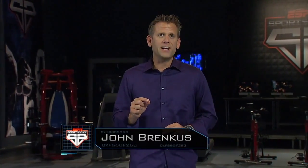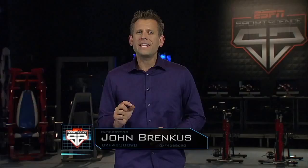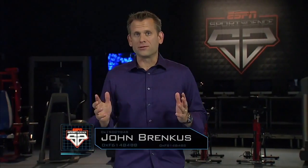The speed and accuracy of Paul Rabel's shots are just two reasons why he's the first midfielder in Major League Lacrosse to be named MVP — not just once, but twice. For ESPN Sports Science, I'm John Brenkus.